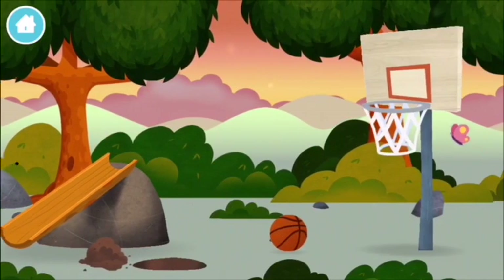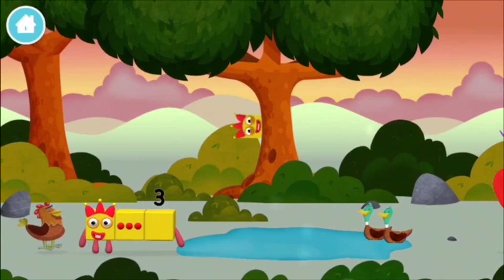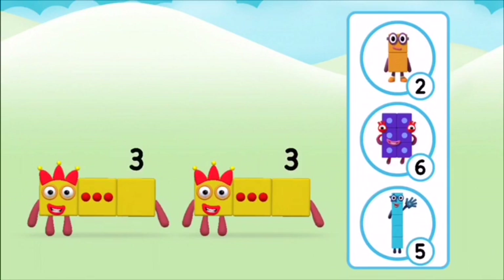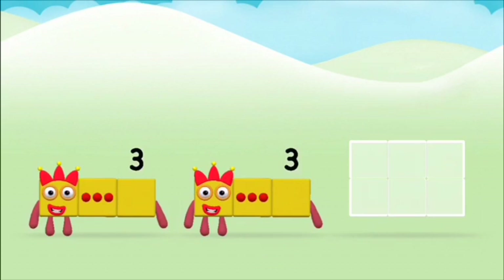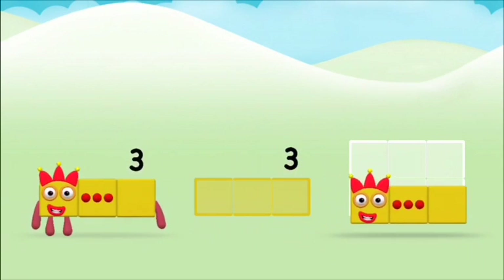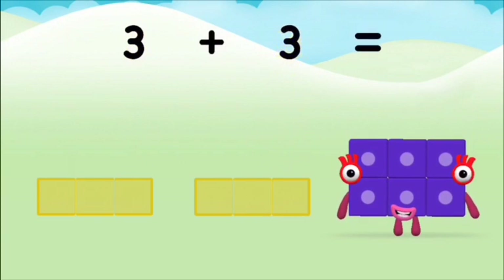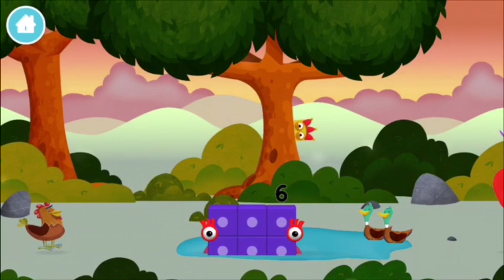A windmill! A basketball net! Which number block is this? What number block will you make when you add these two numbers? Correct — you chose the right answer! Can you add the number blocks together? One plus nine equals ten! Brilliant — you made number block ten!